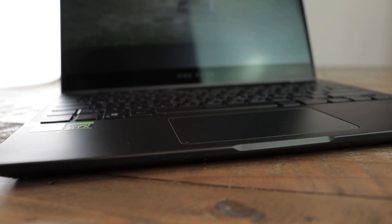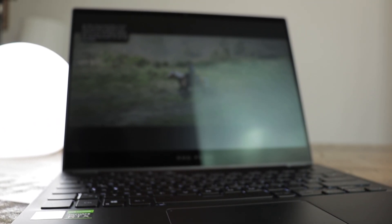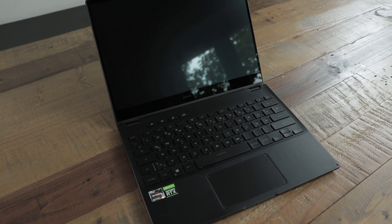I also tested the laptop plugged in running silent mode, which seemed to cap the fps to 60 and lower performance even below unplugged performance mode. So using silent mode and unplugging the laptop would probably allow for longer battery times.